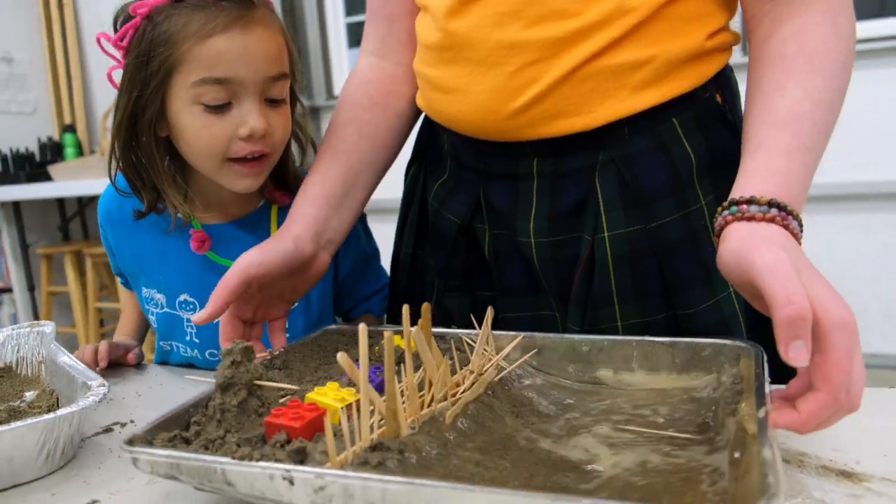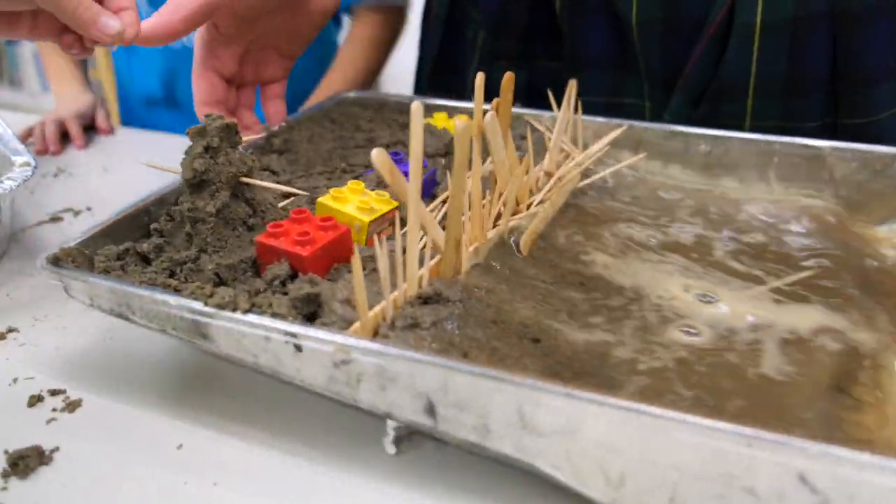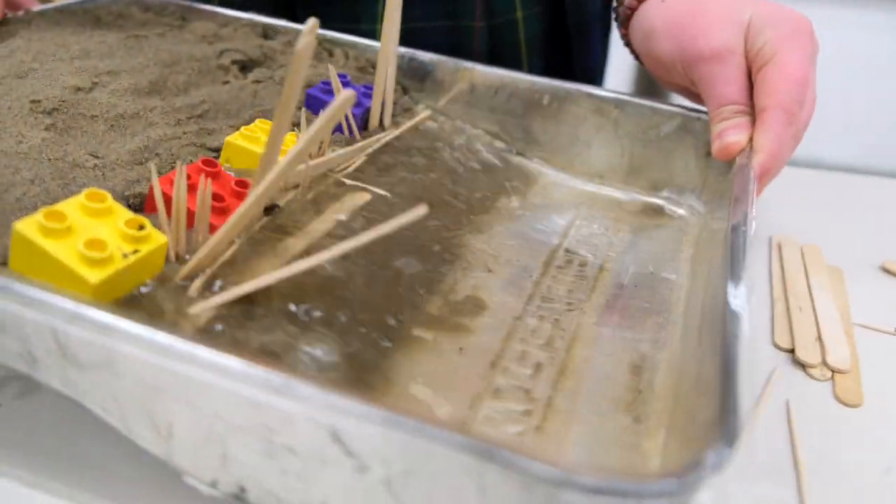This is the structure we built. As you saw, it took the STEM kids two tries to build a structure capable of preventing erosion.